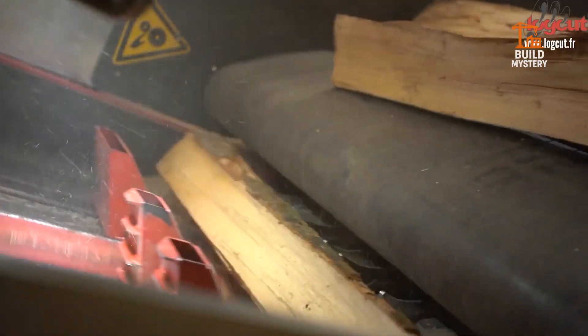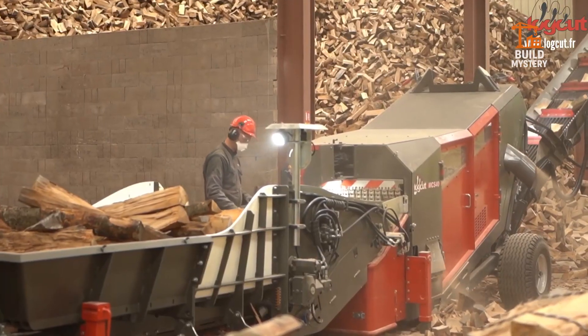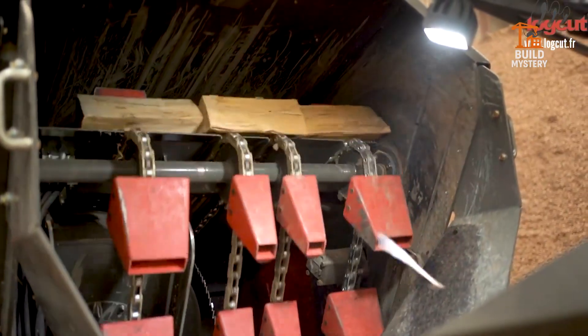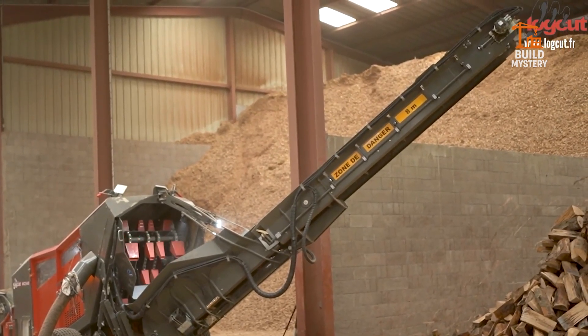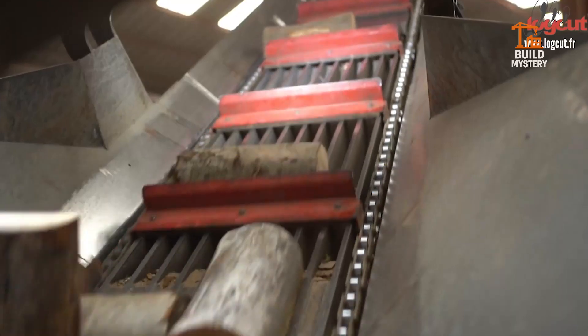Logs are placed onto the conveyor where adjustable clamps lock them in position. A high-torque circular blade drives straight through the wood, powered by an optimized hydraulic motor that maintains full speed under load. Every cut is controlled by a smart measuring system, ensuring uniform length without the operator ever touching the blade. Safe, fast, relentless — it's not just a cutter, it's a firewood factory in one frame.